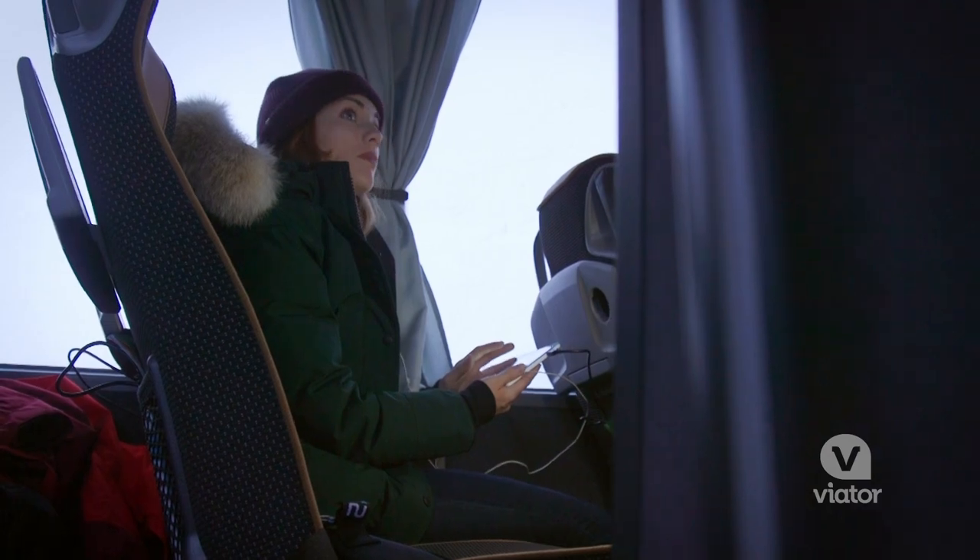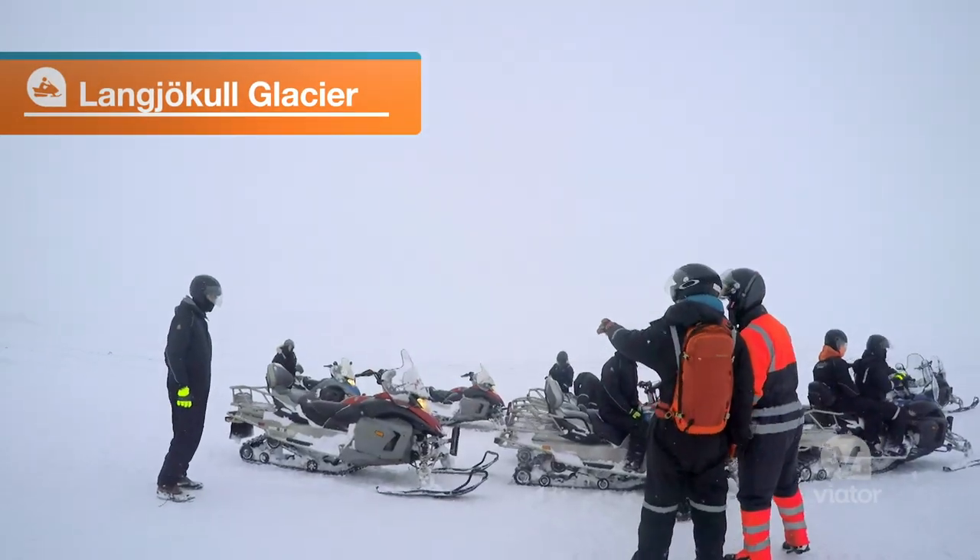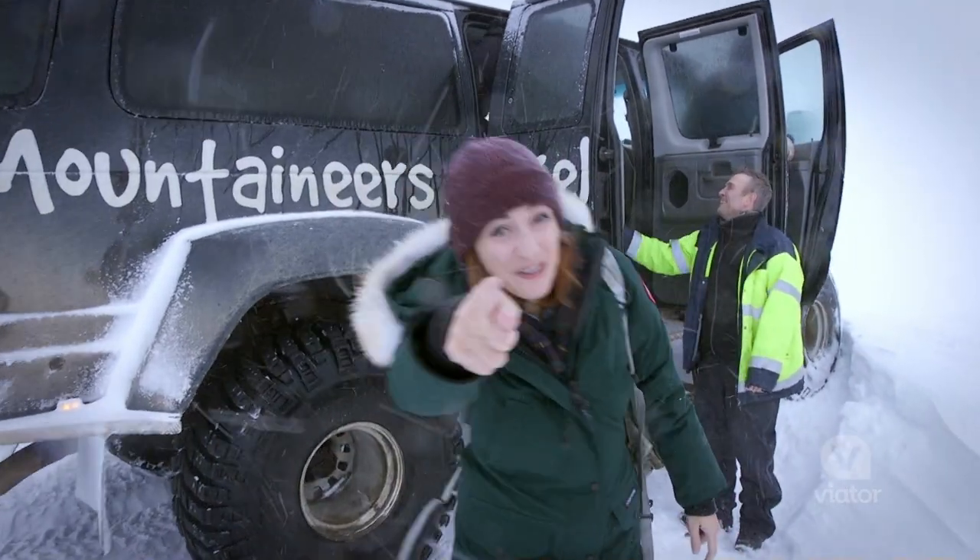This is like a GPS guide — it's incredibly informative. Right now we are on Langjökull glacier. I gotta get myself a snowmobile and we're gonna cross it, you and me.